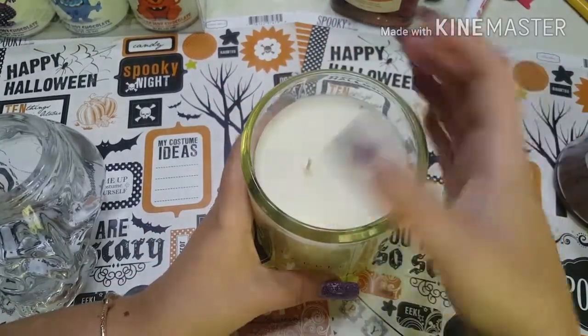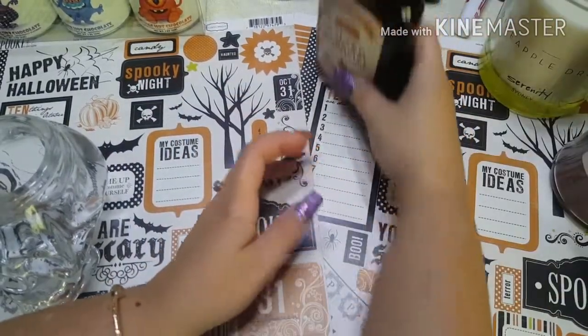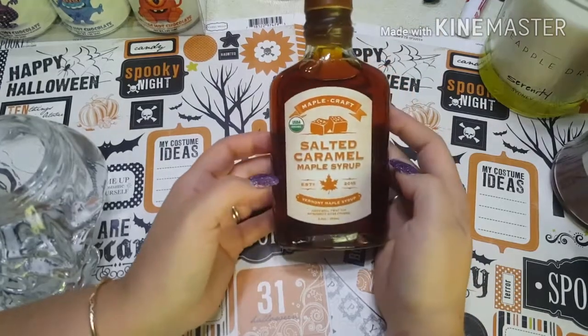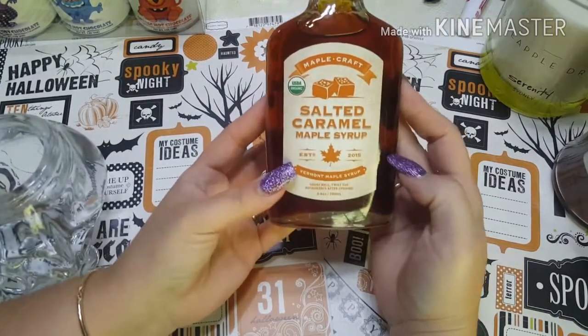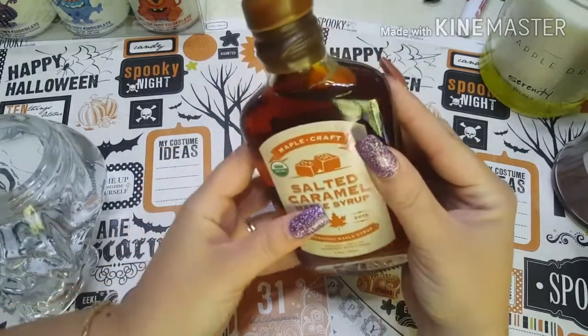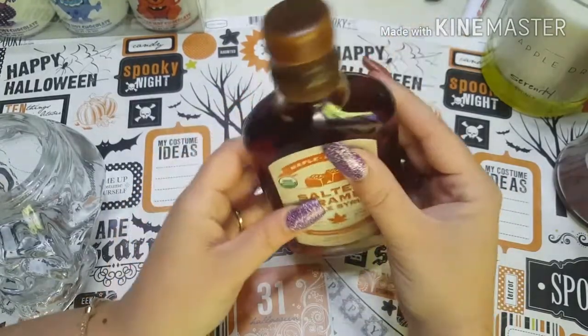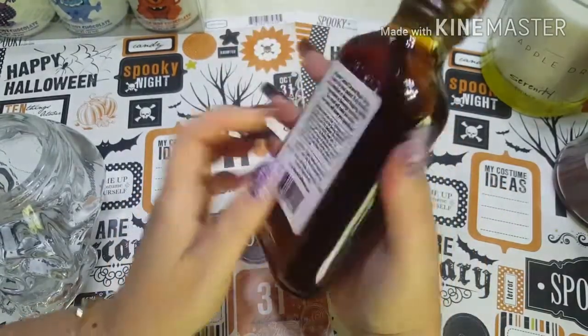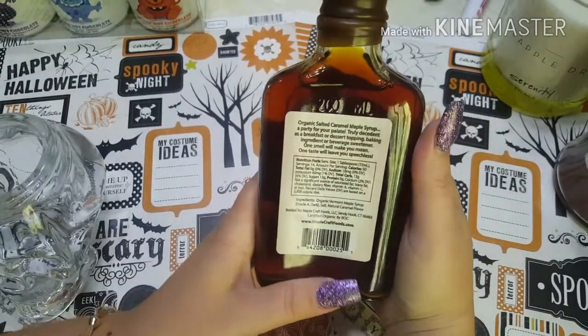I kind of wish it had a cover to keep the smell lasting longer, but it didn't come with one. Next is something called Salted Caramel Maple Syrup — it's a Vermont maple syrup. It's a little more liquidy than I'd like, but I'm sure it would taste absolutely delicious. This is also going to be a gift.